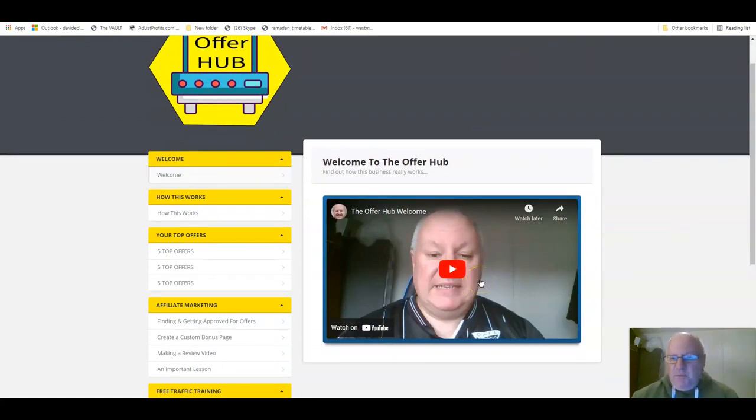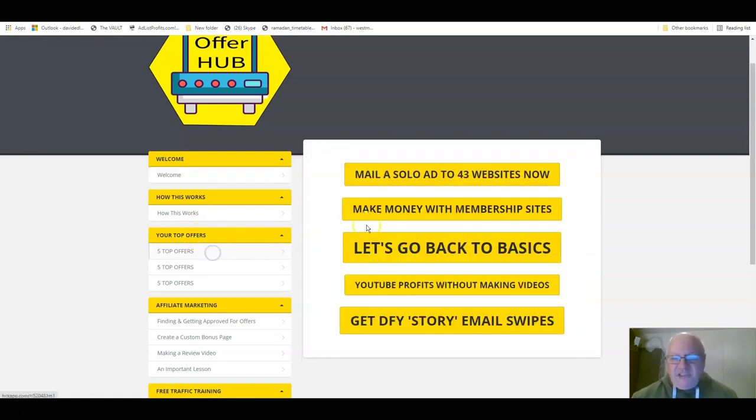This introduction tells people that they will be finding out about all the hot offers in the internet marketing world — offers that have been personally recommended by our own members. In here you will see your offers appear. In this top section here, your top offers. At the moment we've just got some dummy offers in here, but all of these are going to be replaced by your offers.